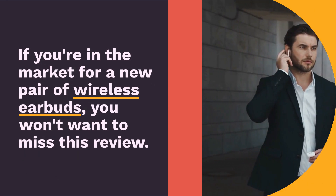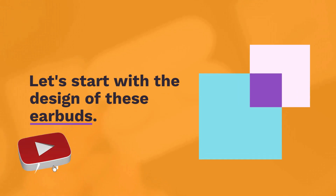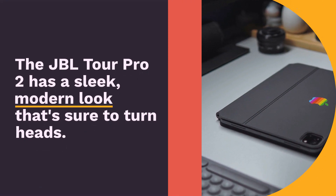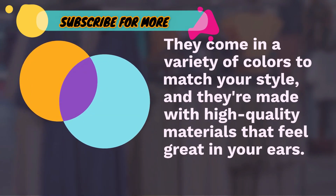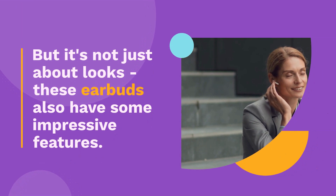Let's start with the design of these earbuds. The JBL Tour Pro 2 has a sleek, modern look that's sure to turn heads. They come in a variety of colors to match your style, and they're made with high-quality materials that feel great in your ears. But it's not just about looks — these earbuds also have some impressive features.